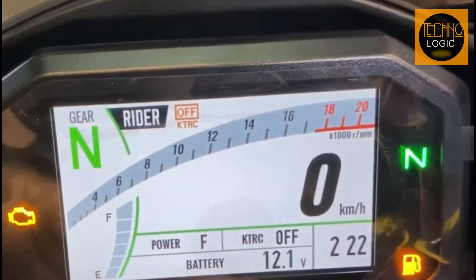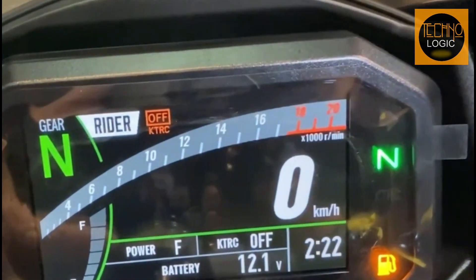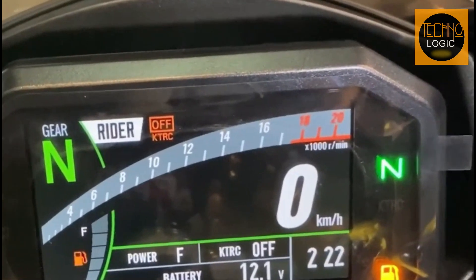Additional electronic systems include KLCM, Kawasaki engine brake control, and electronic cruise control. This technology not only improves the riding experience but also helps in reducing emissions.